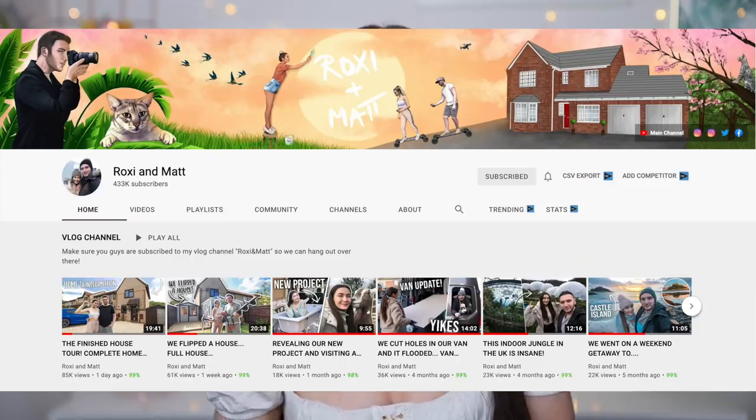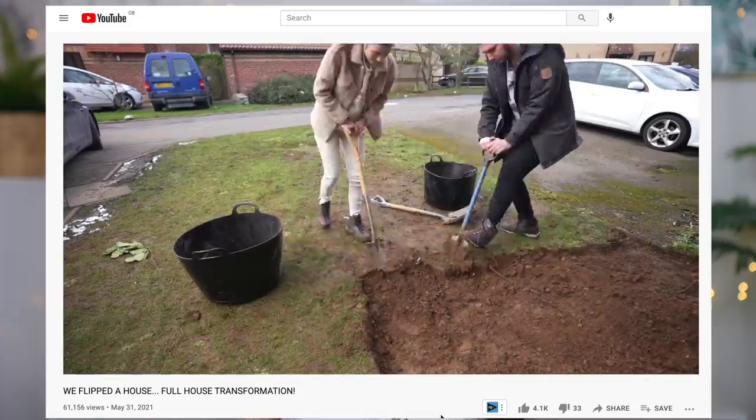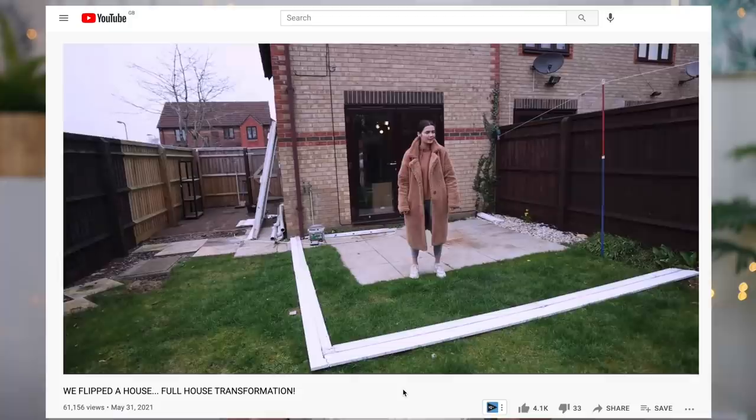If you guys are brand new here — hi, I'm Roxy, welcome to my channel! Make sure you subscribe down below. I also have a joint vlogging channel with my fiancé Matt called Roxy and Matt — we recently flipped a whole house and documented the whole process, so if you're interested in homeware and renovations check that out. But anyway, let's get on into the video!